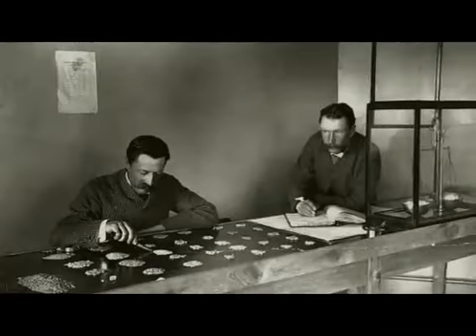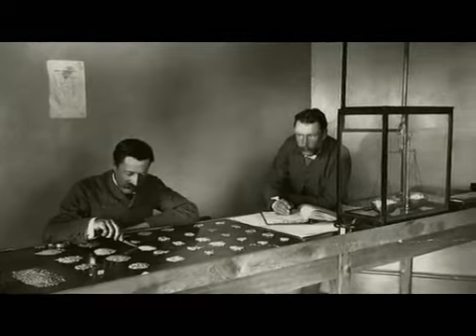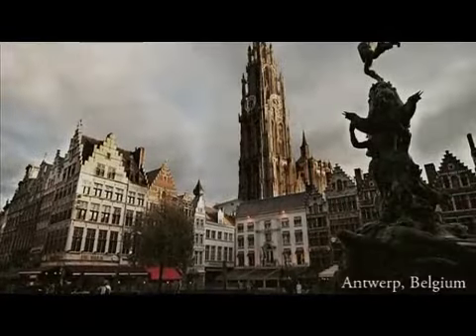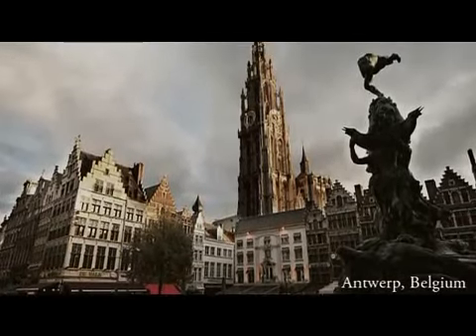At the turn of the century, coming from a lineage of diamond dealers, Varum Gamushian opened the first diamond cutting center in Turkey. After World War One, this Armenian family relocated to Antwerp, Belgium in order to start a diamond trading company.